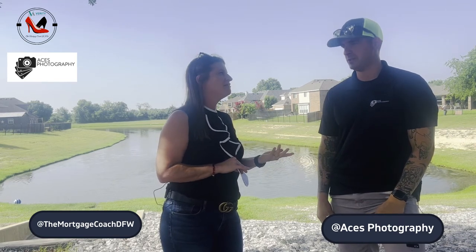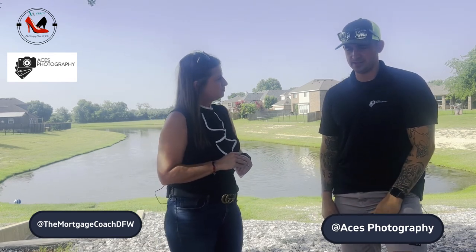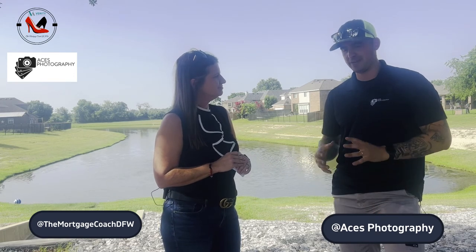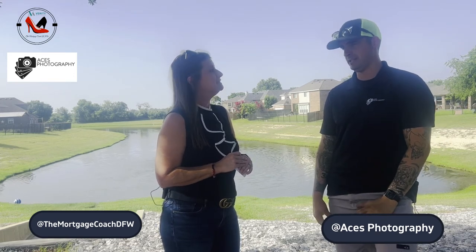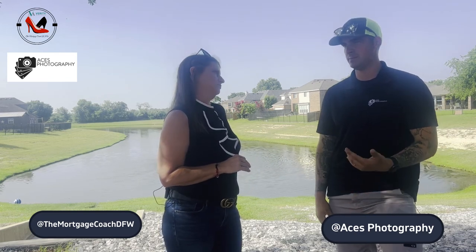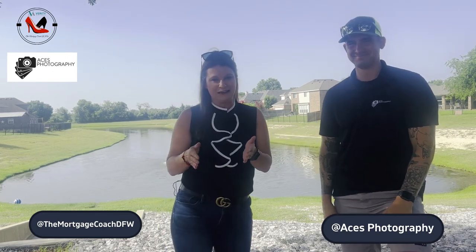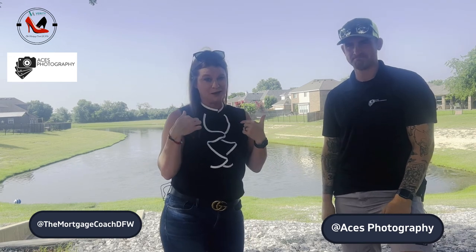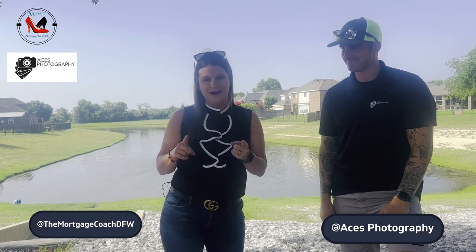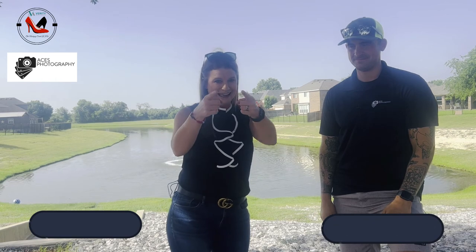We understand the real estate market and how crazy it is, so we try to make it as easy as possible for the agent and the homeowner — and that's been advantageous for everybody. Hey, I appreciate you coming out today. If you guys need anything, get a hold of Aces — they've done my personal home and they're absolutely phenomenal. Until next time, it's Glendale White with Verity Mortgage here in beautiful Rosebud. Have a great day!